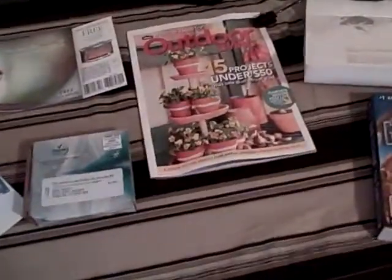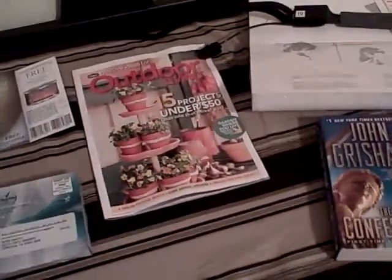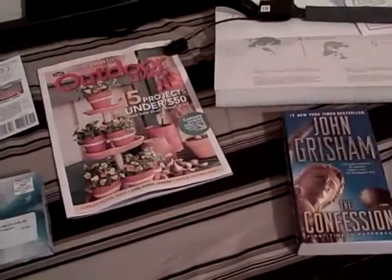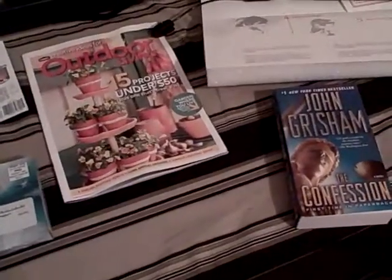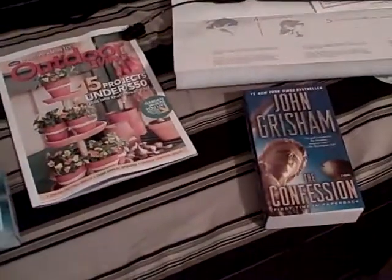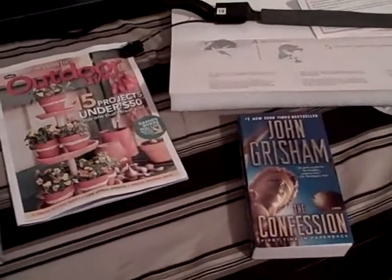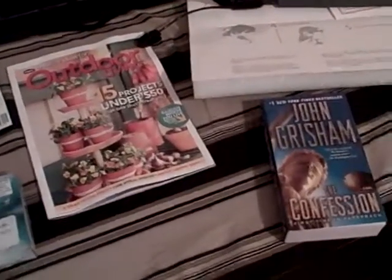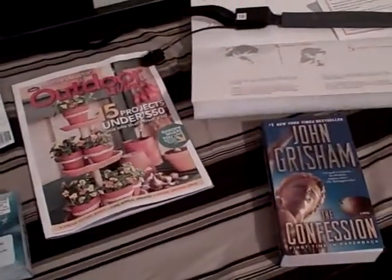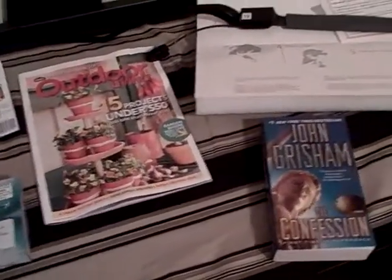Hi everybody, thanks so much for coming and watching another edition of What's In My Mailbox brought to you by Moms Fun Money. As always I want to thank you so much for following us on YouTube and visiting us on our website. It's great to hear that our short little videos each week are able to help you guys fill your mailboxes up with lots of freebies and goodies. If you've got a freebie you've located or you'd like to share what's in your mailbox, email us at momsfunmoney1 at yahoo.com. Let's get started with what we got this week.